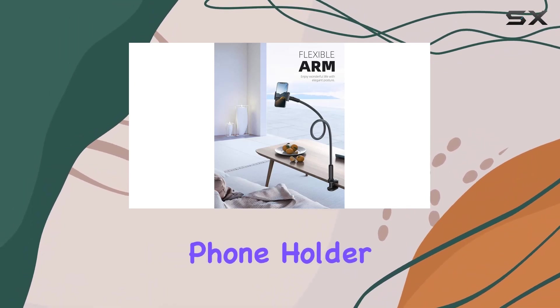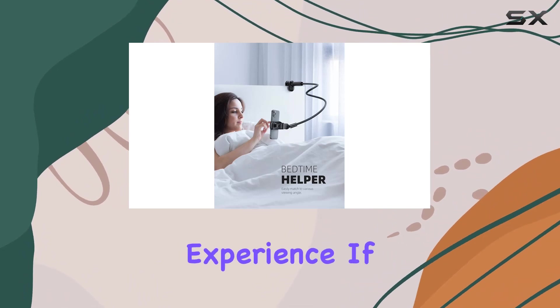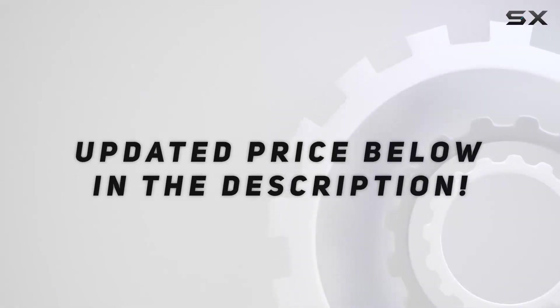In summary, the Lamacol Gooseneck phone holder is a versatile and well-built accessory that enhances your phone usage experience. If you're looking for a flexible and reliable phone mount, this is definitely worth considering. Check out the video description for an updated price.